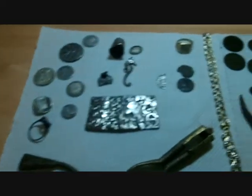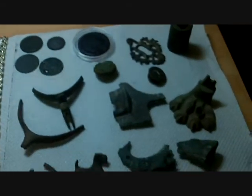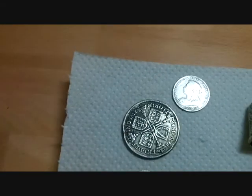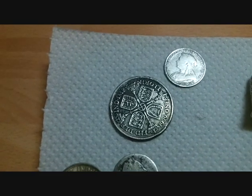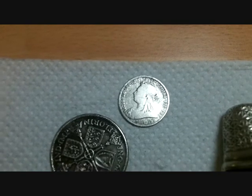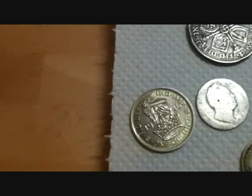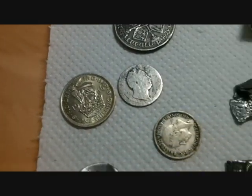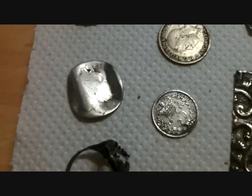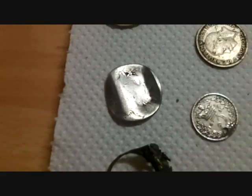Right, let's have a look at some nice finds. There's a Florin, a Vicky sixpence, a William the Fourth sixpence, a George I coin, a threepence, and a William the Third love token.